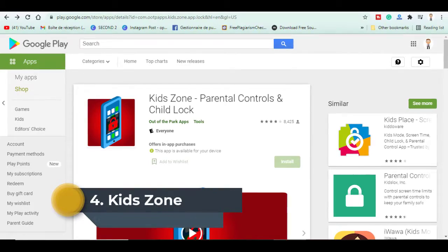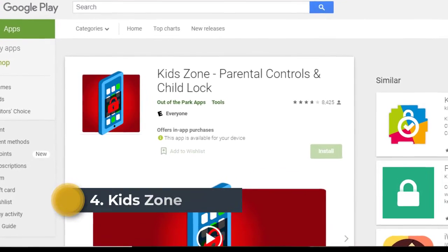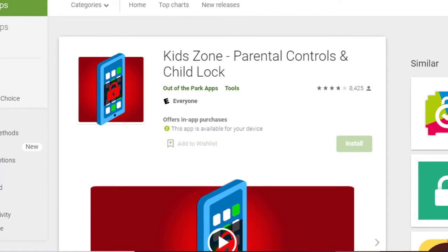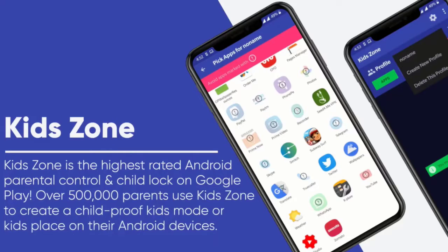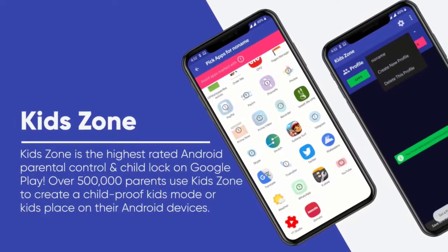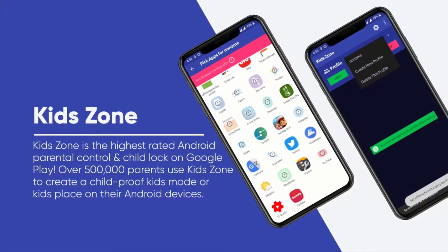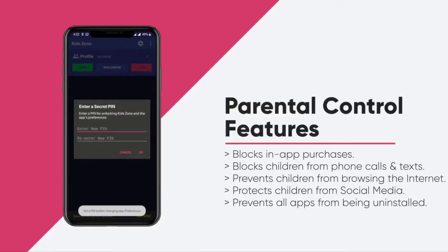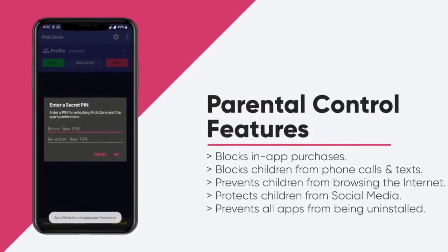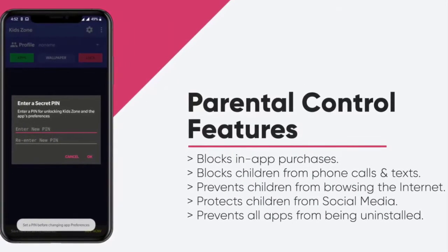At number 4, we have the free application called Kids Zone. This application blocks access to unwanted content on your device including call logs, links, internet browser, messages, general phone settings and your working applications. However, the basic functionality of the phone remains available. As a result, you can let the child freely use children's gaming applications, being sure that the Kids Zone app effectively protects your Android from accidental or deliberate child intervention.